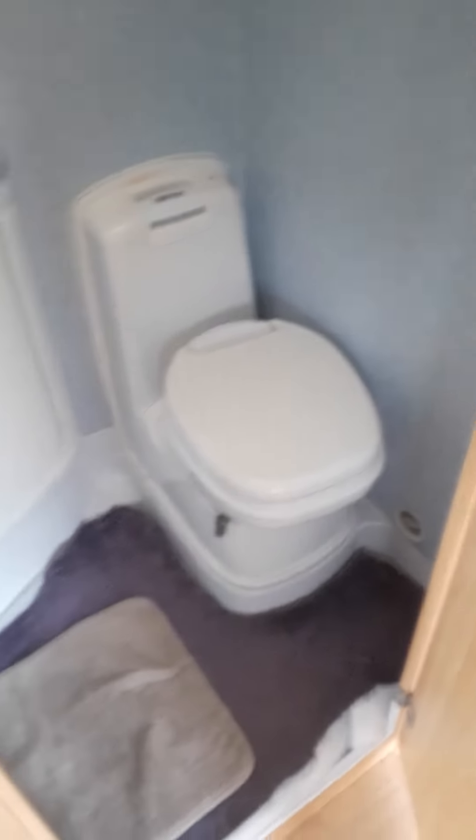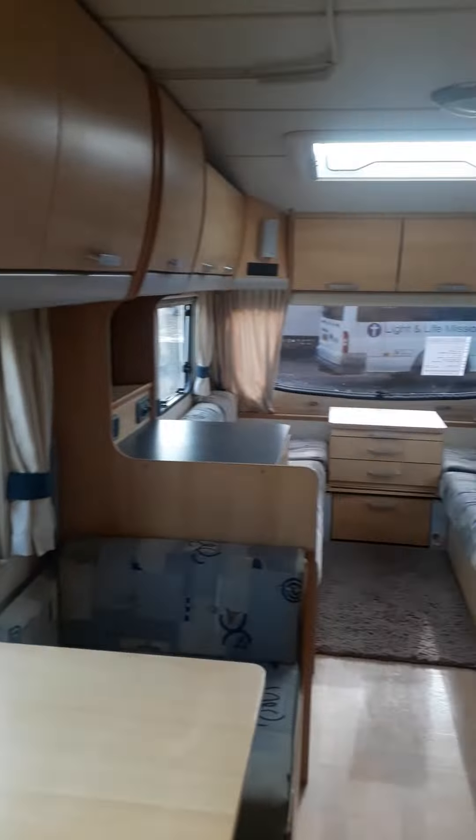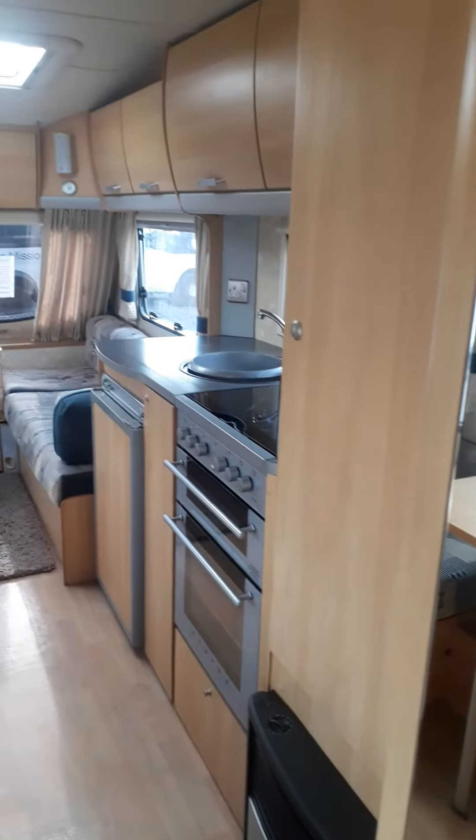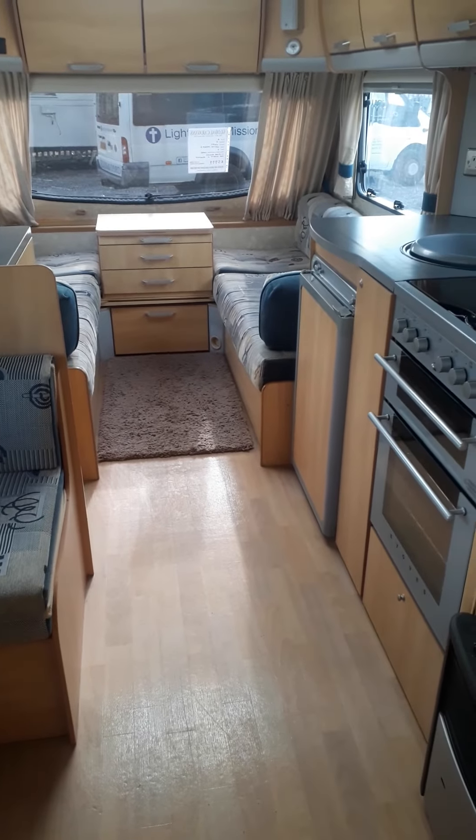It's got a little tiny bit of laminate peel there — it's just where the heat's got to it, that's all. It's 2006, on at £5,999 — absolute bargain for a family van like this.